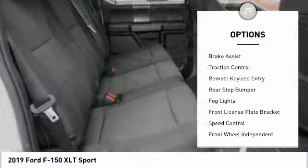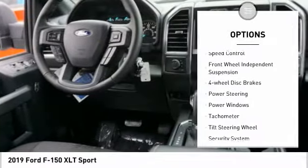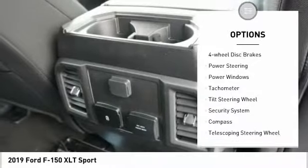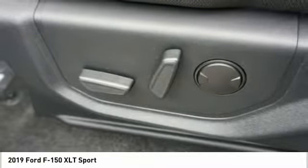Electronic stability control, brake assist, traction control, remote keyless entry, rear step bumper, fog lights, front license plate bracket, speed control, front wheel independent suspension.